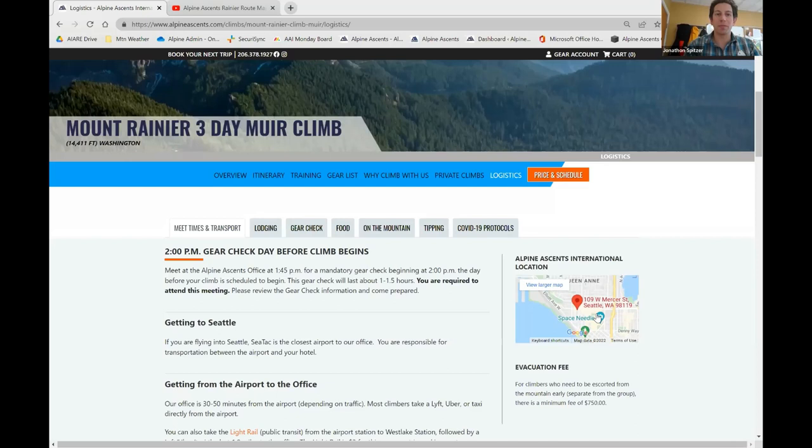We'd like to reference our landing page for our Mount Rainier three-day climb. On the overview you'll find details about your trip, and the itinerary will cover the three-day climb. On the far right-hand side you can click on the Logistics tab, where we'll cover some key points prior to your trip. Please remember you have a mandatory gear check at 2 p.m. the day prior to your climb. The gear check lasts roughly one to one and a half hours, and is a great time to review the weather, your equipment, and create a plan for what to bring on the mountain. We'll also make sure you have the proper food and snacks for the climb.